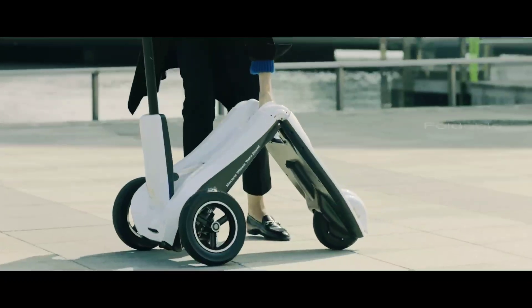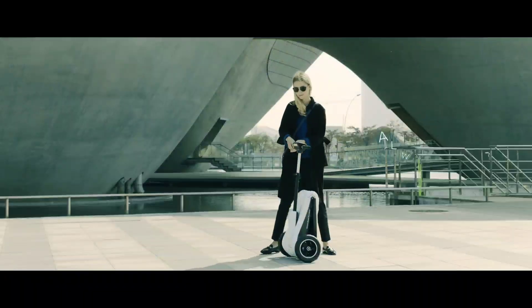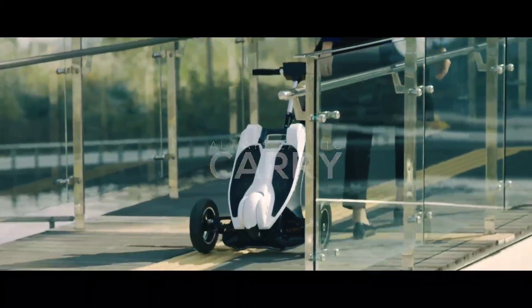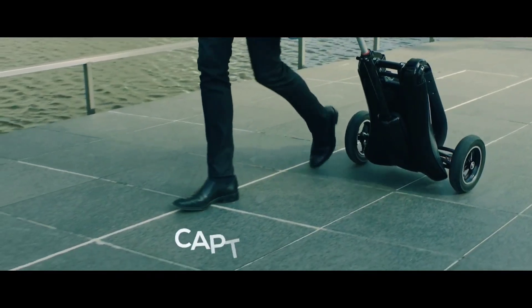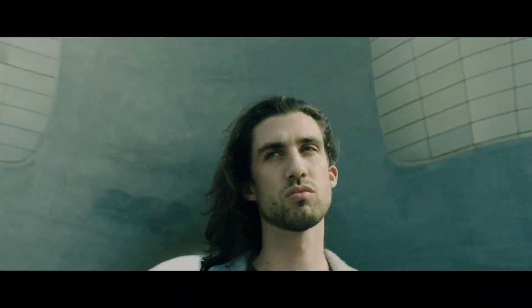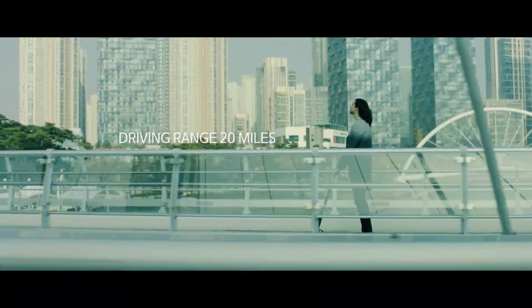Whether weaving through city traffic or exploring scenic paths, this scooter promises both excitement and reliability. What truly distinguishes the Transbord is its intuitive design and unparalleled portability. Thanks to a seamless one-touch folding mechanism, it folds down compactly into a shape reminiscent of airport luggage, effortlessly fitting into tight spaces or accompanying you on public transport.